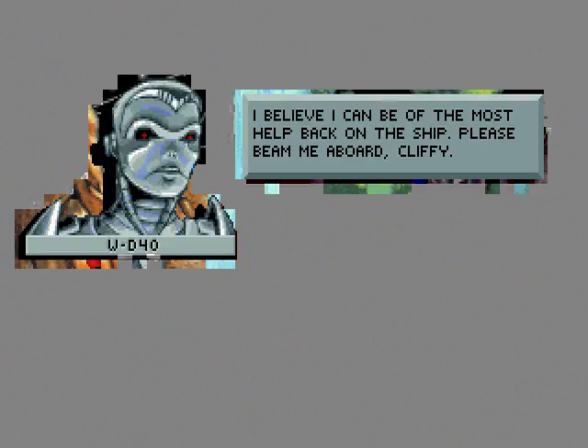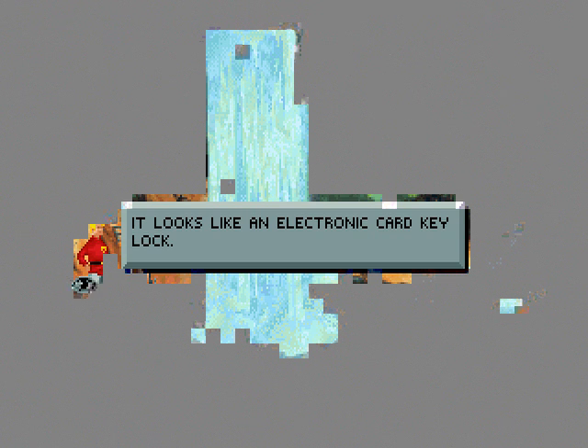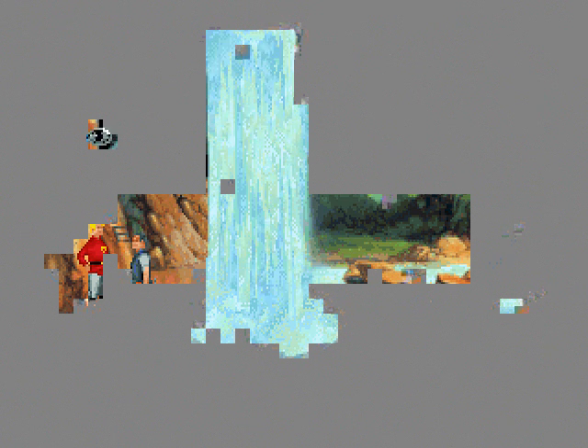Perimeter secured, Captain Wilco. Here is your communicator, sir — I located it during my scans in the area. Thanks, WD-40. I believe I can be of the most help back on ship. Please beam me aboard, Cliffy. Okay, let's see if we can't get through that lock in our own normal person-sized form — it looks like an electronic card key lock, because that's what it is.